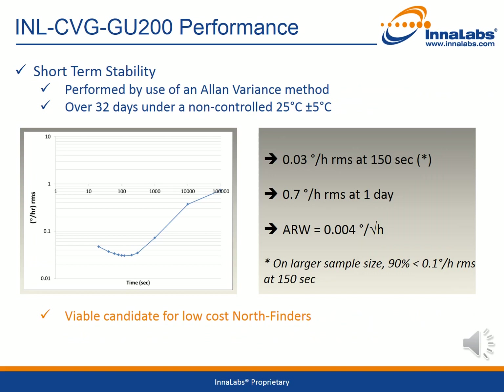Next we consider the bias stability performance as measured using the well-known Allan Variance method. This has been measured for an extended time of 32 days in an uncontrolled temperature environment around room temperature, as the graph shows. At 150 seconds the performance is at 0.03 degrees per hour RMS. On a larger sample size at 150 seconds, 90% of the parts tested had bias stability of less than 0.1 degrees per hour RMS. At one day the stability is just 0.7 degrees per hour RMS. The angular random walk is 0.004 degrees per square root hour. This level of performance makes the Innalabs gyroscope product a viable candidate for low cost north finders.